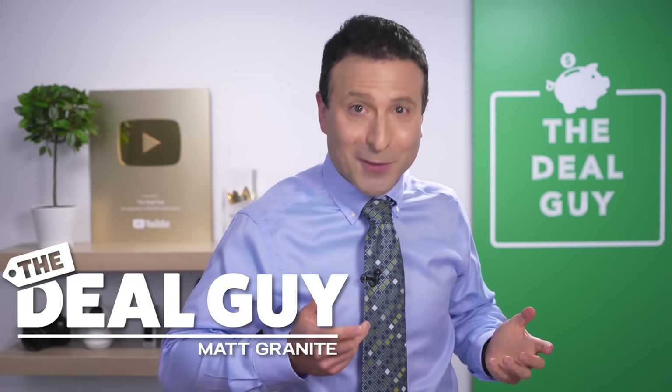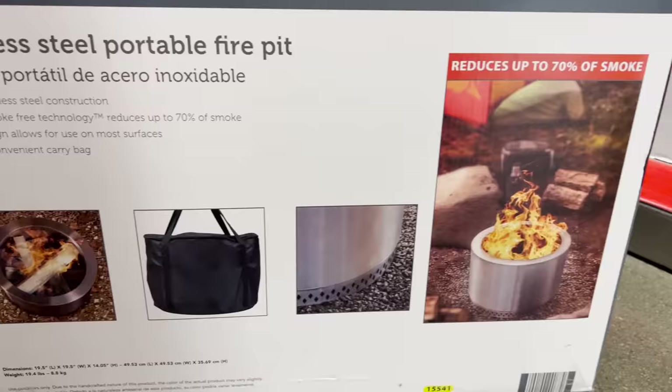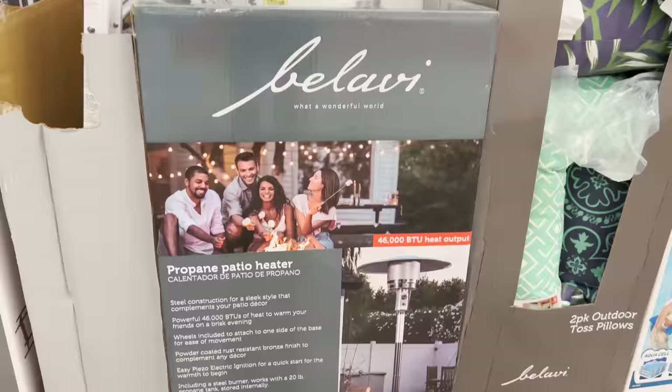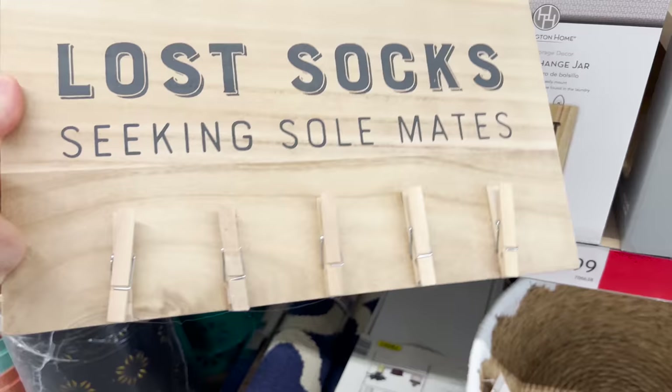These are the top 10 things you should be buying at Aldi this June 2022, and this month's huge deals may be some of Aldi's best yet.